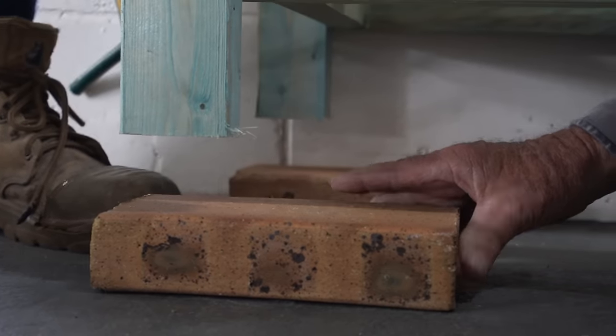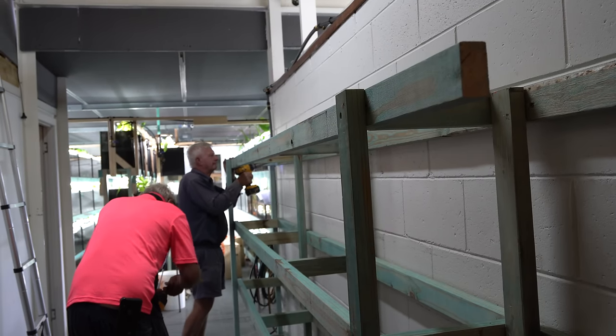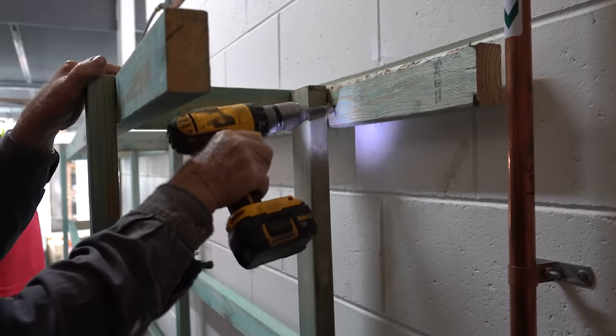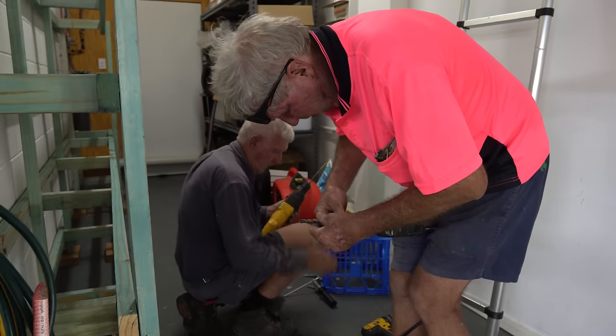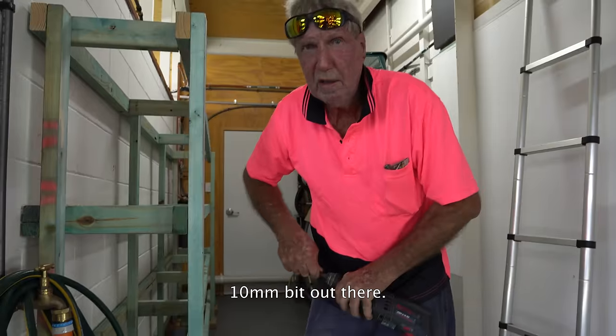Because we're only using small five gallon tanks for this setup, the whole unit itself is very thin, which makes it not very well balanced. So to support this, we decided we'd attach the stand to the wall.